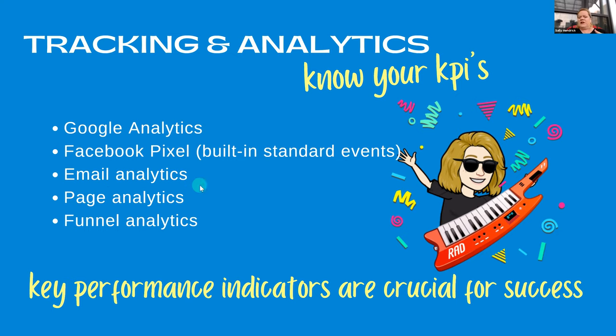Email analytics is also really important. You want to know who opens your emails, who unsubscribes, what headlines or subject lines aren't working versus ones that get a higher open rate, and whether people are clicking links inside your email. That lets you filter people into the ones you really need to be talking to. As far as page analytics, you want to know what's happening on your web pages, how many people are landing on them, taking action, filling out a form, and moving to the next step. And funnel analytics lets you see every segment of the sales funnel — what's working and what's not.